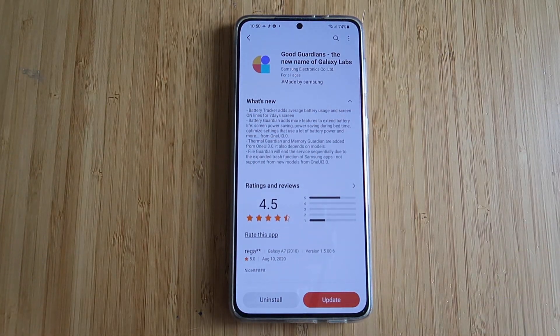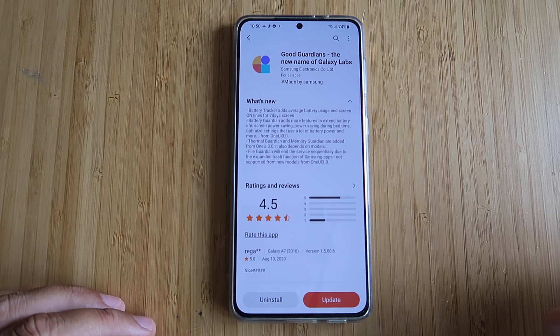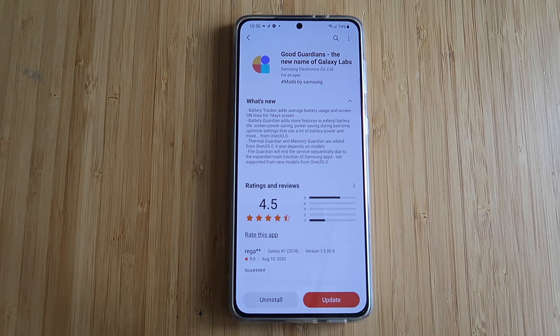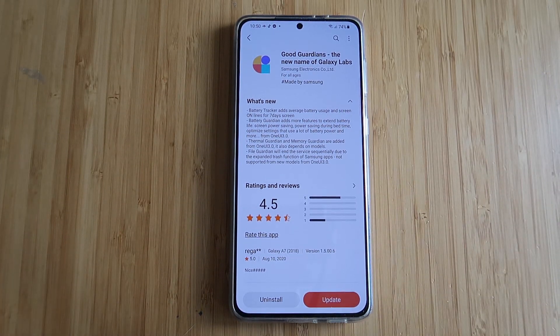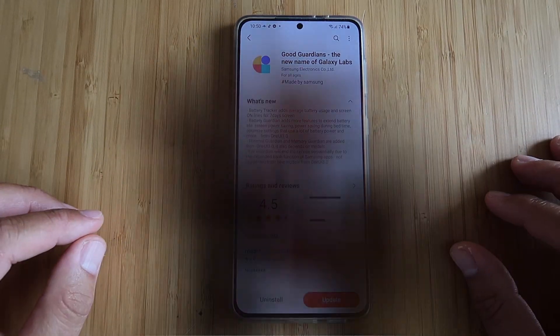You know Galaxy Labs — I have been promoting Galaxy Labs a lot on my channel. I'm using it every time I update my firmware, not only to boost my performance but also to set up my terminal so I'm getting more sustained performance and also some peak performance. And now Samsung rebranded it and they call it GoodGuardians.